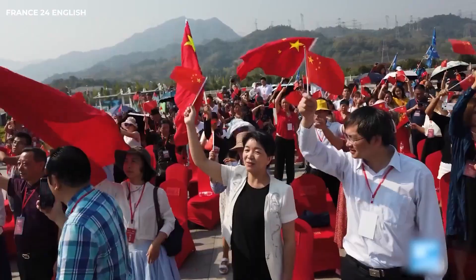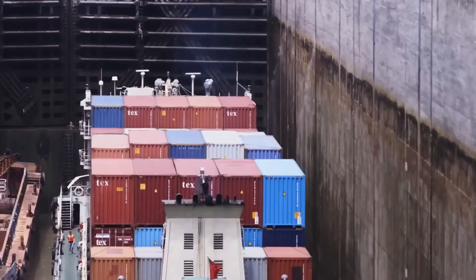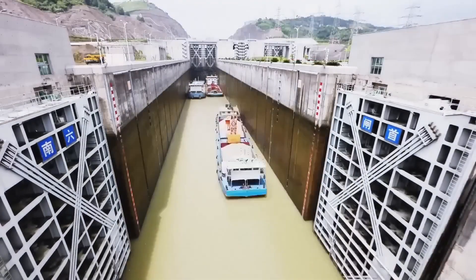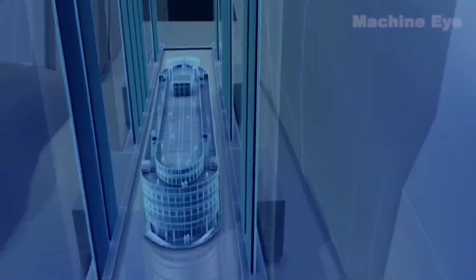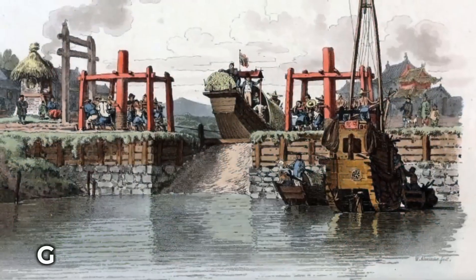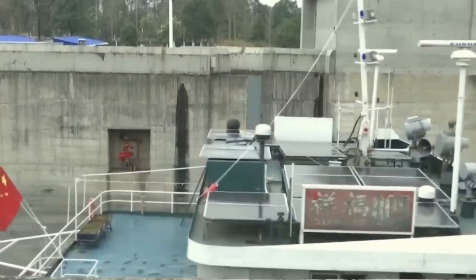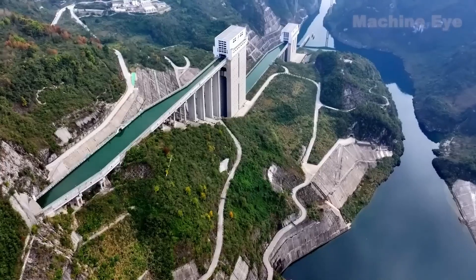This is where ship lifts come into play as an elegant and efficient solution. Unlike locks, a ship lift can handle a large elevation change in a single operation — imagine an elevator, but for massive ships weighing thousands of tons. Instead of waiting hours to pass through a series of locks, vessels can be lifted or lowered quickly, saving both time and valuable resources. There's no better example than the colossal Three Gorges Dam ship lift, capable of elevating vessels weighing up to 3,000 metric tons — the equivalent of 500 elephants, or about the weight of a small skyscraper — lifting them 113 meters (370 feet) in just 40 minutes. This makes crossing the dam's height difference far more efficient compared to the traditional five-stage lock system, which could take three to four hours.